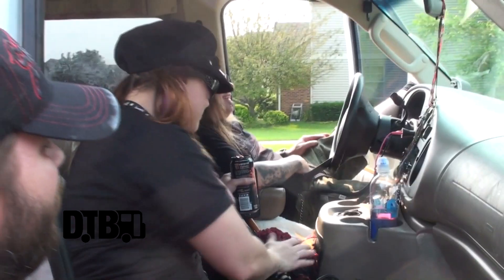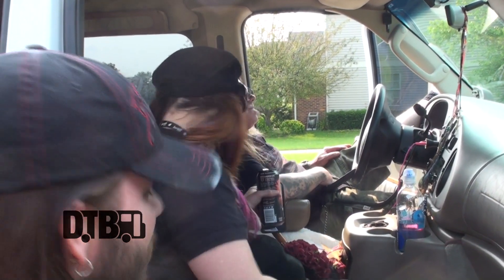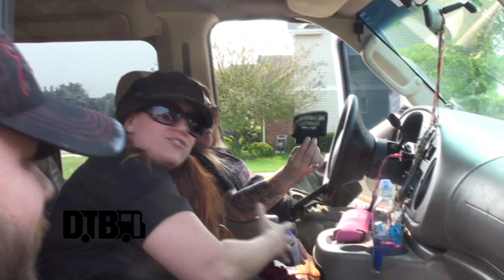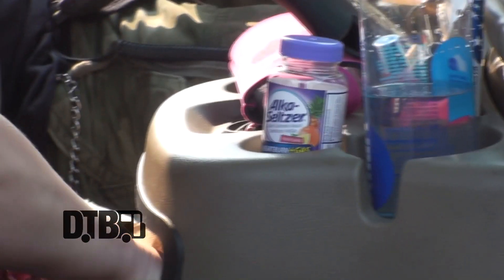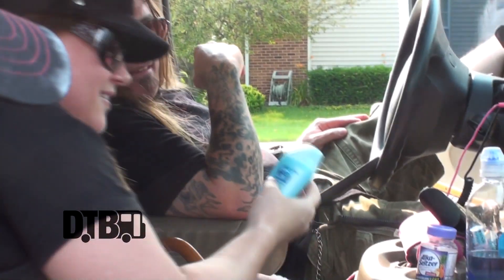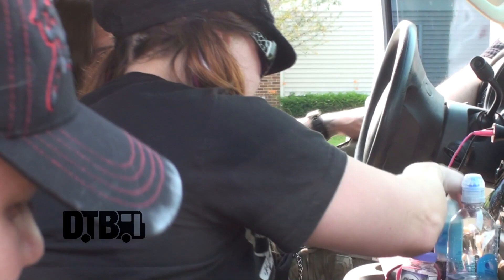Going down the road, this console is always a great thing to go through just to see what you've collected along the way. Somebody left a quesadilla in there one time — it's probably a science experiment by now. We've got two koozies, Alka-Seltzer, heartburn spray, and some old deodorant that neither of us have ever used.